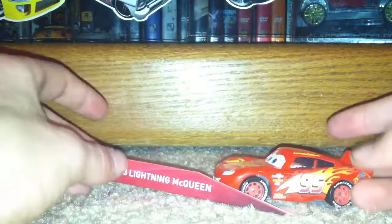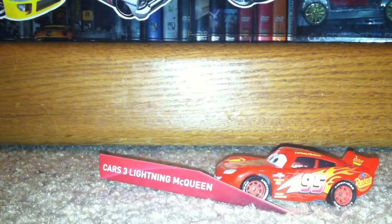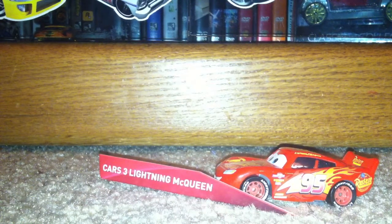This is just a normal Cars 3 Lightning McQueen. Hope you guys enjoyed this video — give a like and subscribe if you're new around here. Watch my other vehicles videos that will be uploaded before this. Peace out.